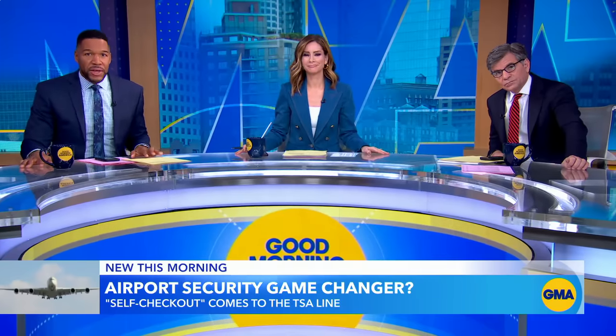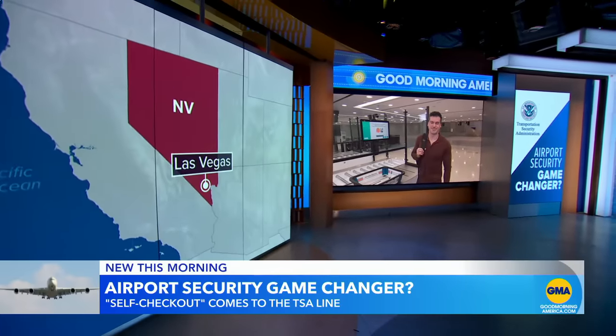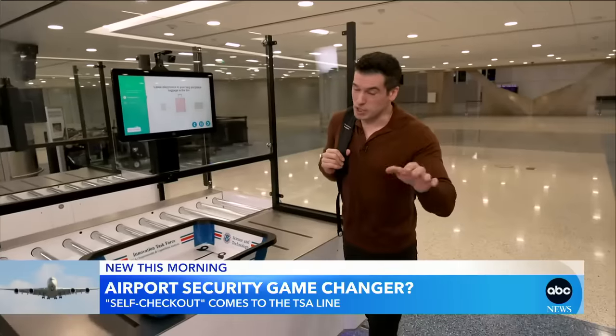Self-security check is being tested in Las Vegas, and transportation correspondent Gio Benitez was one of the first to try it. Good morning, Gio. Hey, Michael. Good morning. It's pretty cool.